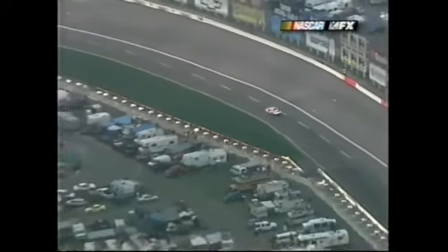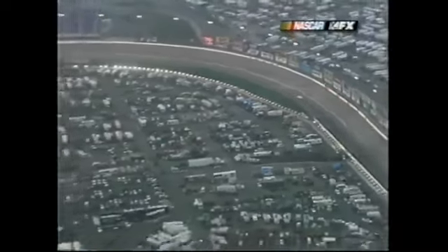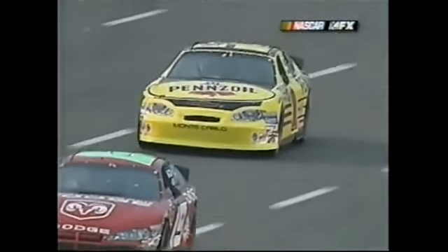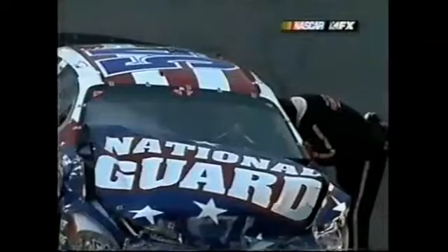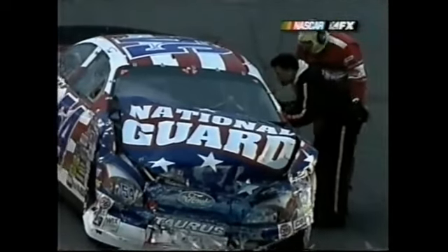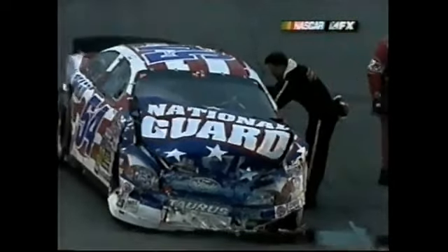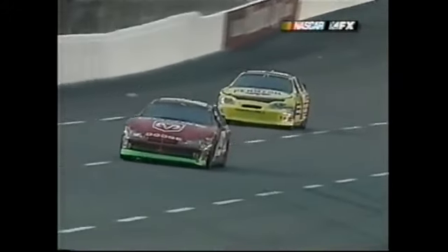Our pole sitter, Steve Park, got black flagged. Todd Bodine moves into the pole position, starts the race, and gets wrecked. Jeff Green was not sure he was involved — he was sure right in the middle of it. I think he got spun around. Jeff Green and Jeremy Mayfield got together in the middle of one and two. Todd Bodine's wreck was at about the middle of the back stretch — way away from the contact which happened behind him.